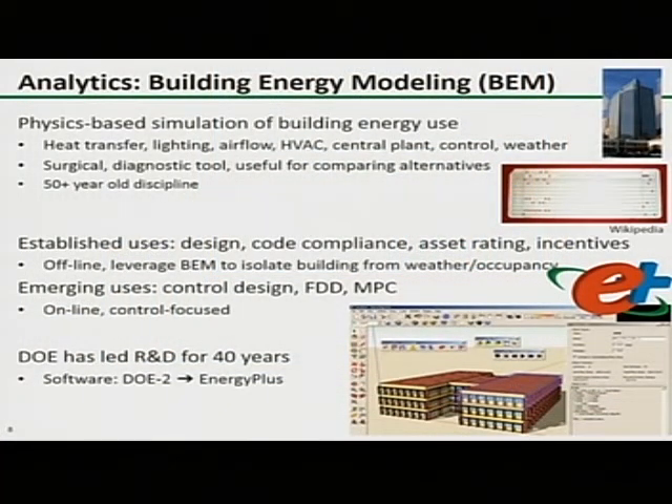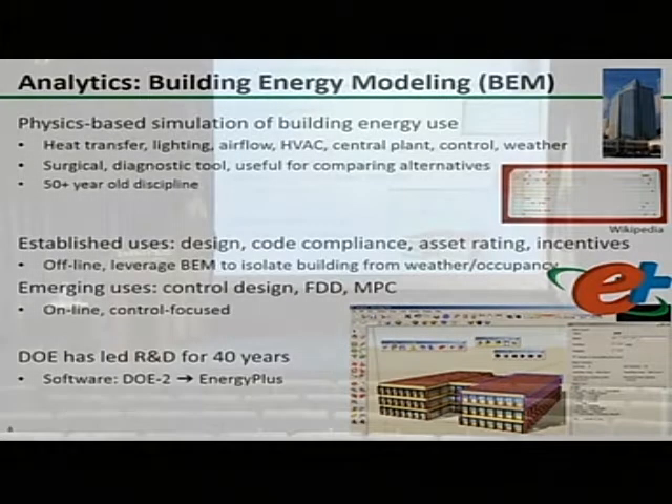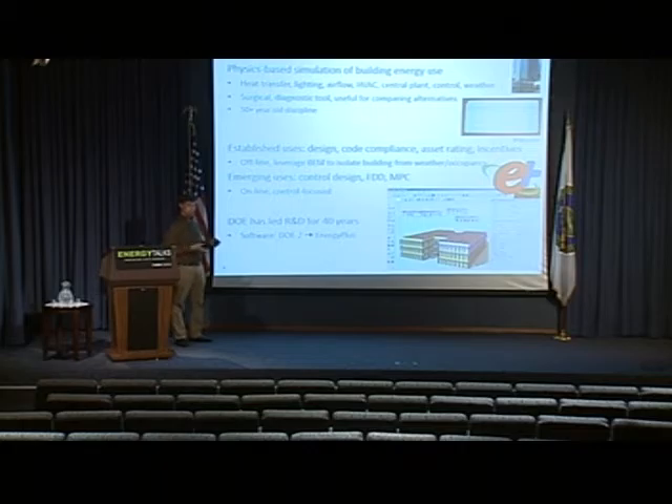So what is building analytics? An important kind of building analytics is building energy modeling. This is physics simulation — software simulation of what the building is doing and how much energy it is consuming. Basically, we're talking about physics equations that model the heat transfer of the building, the lighting, the airflow, what the HVAC system is doing, what the water systems are doing, and what the weather outside is. This is actually an established discipline — it's been around for 50-plus years.